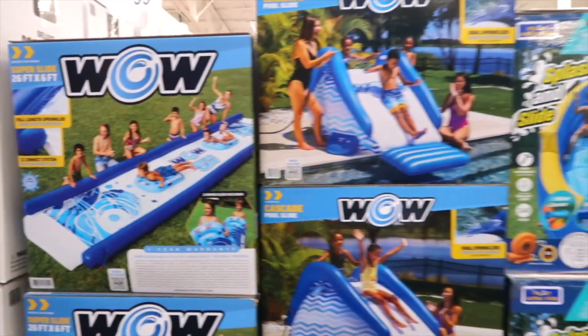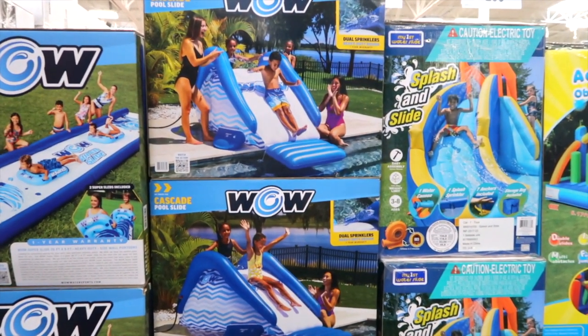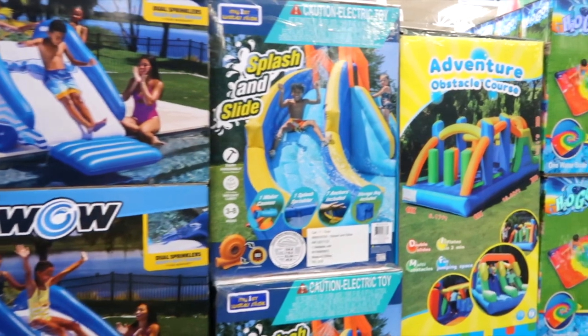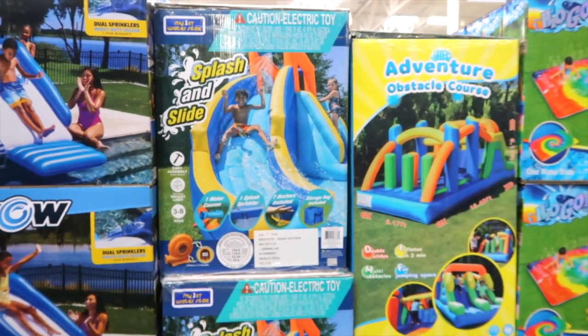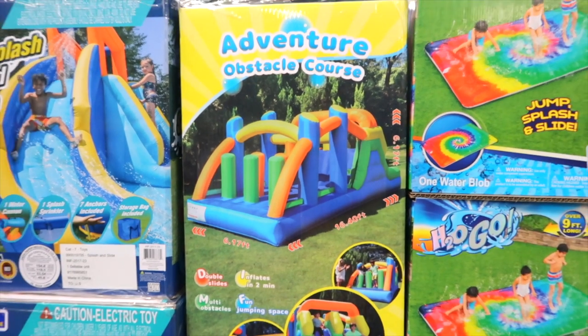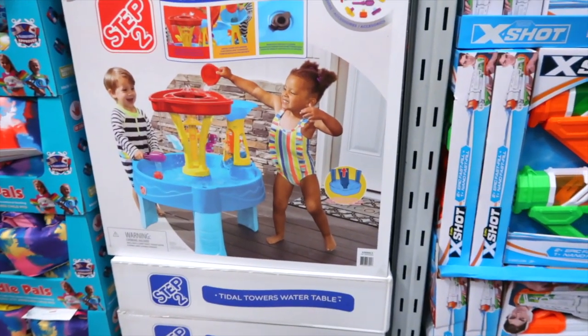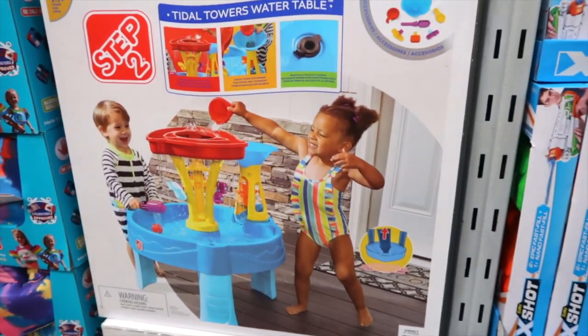This is a Triple Splash Mega Water Park — it's pretty cool. It's got a bucket and it dumps water on you as you're sliding down, $329.98. Here is a WOW Super Slide, 26 feet by 6 feet, $99.98. They also have one to slide right into a pool or a lake for $99.98. Splash and Slide for $219.98 — it's an obstacle course, $299.98. Here's a fun little water table for the little ones, it's a Step 2, $49.98.